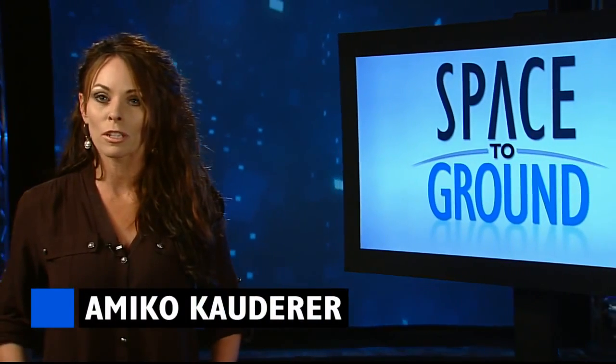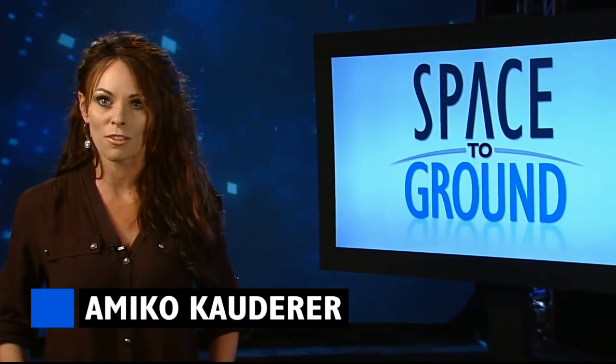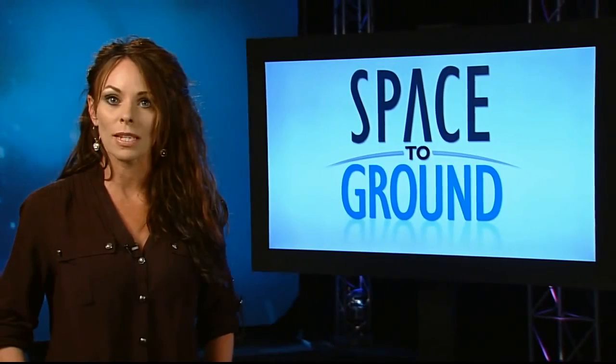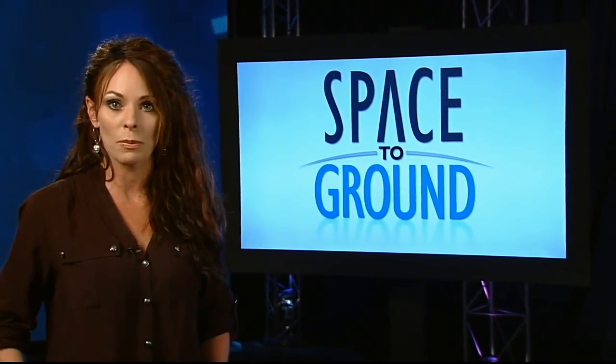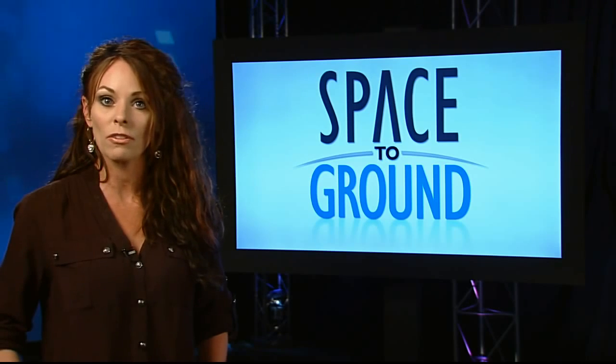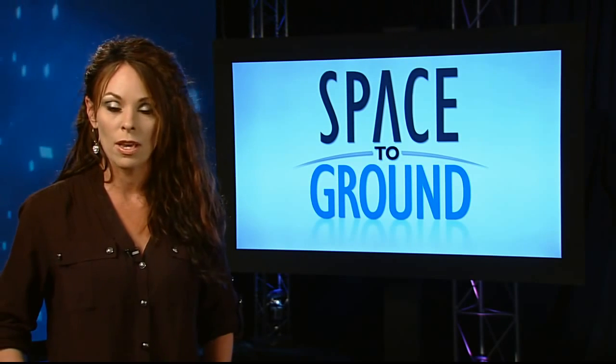Welcome to Space to Ground, your weekly look at what's happening on board the International Space Station. I'm Amiko Cowder. Orbital Sciences attempted to launch its third resupply mission to the station on Tuesday, but the Antares rocket suffered a catastrophic failure shortly after liftoff. An investigation to find the root cause is underway.